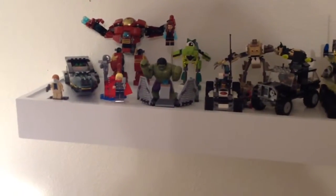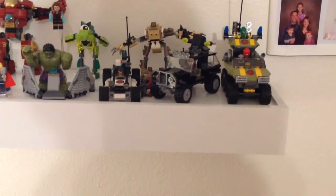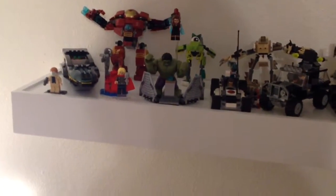I've got my first shelf. I've got some of my sets up there — this is a lot of Marvel stuff, some of the new Avengers, the Hydra vehicle. I have my Mixels there in the background, the Hulkbuster.